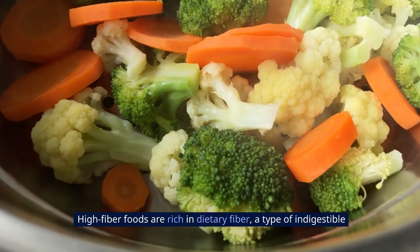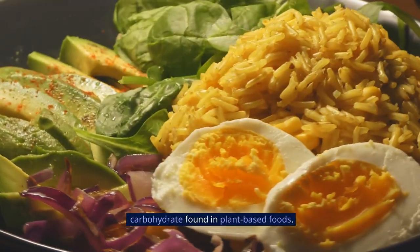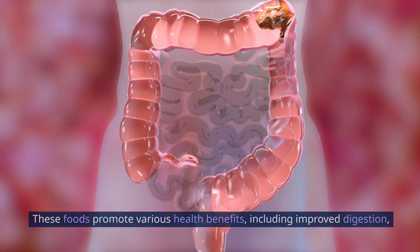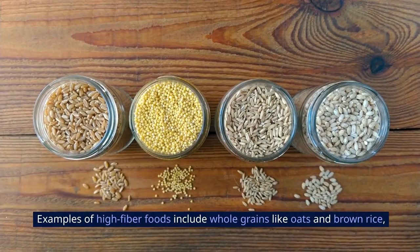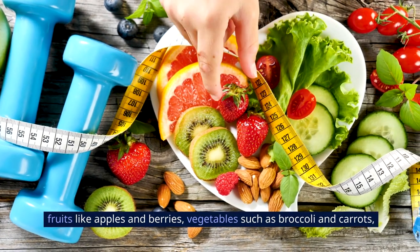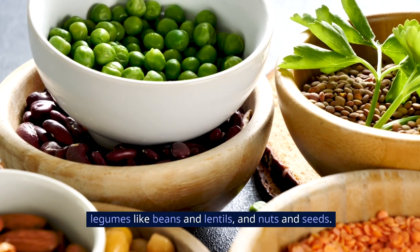4. High-Fiber Foods. High-fiber foods are rich in dietary fiber, a type of indigestible carbohydrate found in plant-based foods. These foods promote various health benefits, including improved digestion, weight management, and better blood sugar control. Examples of high-fiber foods include whole grains like oats and brown rice, fruits like apples and berries, vegetables such as broccoli and carrots, legumes like beans and lentils, and nuts and seeds.